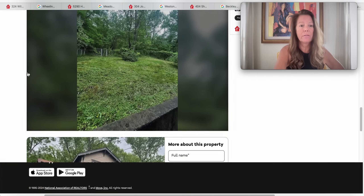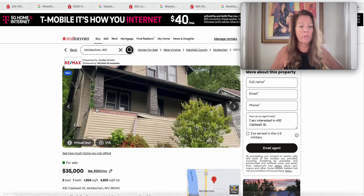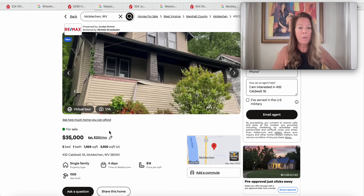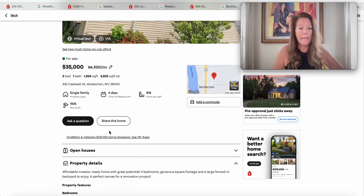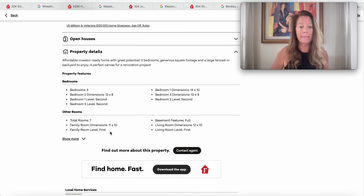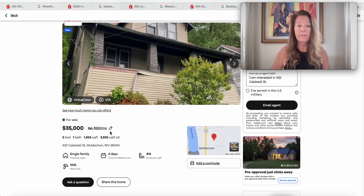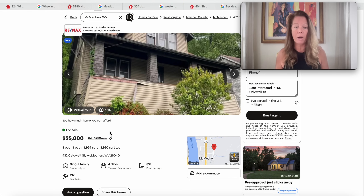432 Caldwell Street — $35,000, 1,924 square feet, built in 1926. It says investor-ready home with great potential: three bedrooms, generous square footage, and a large fenced-in yard. History: sold in November 2022 for $34,900, and now re-listed for $35,000. Only been on the market four days. McMeachin, West Virginia 26040. A good-sized house for the growing family.